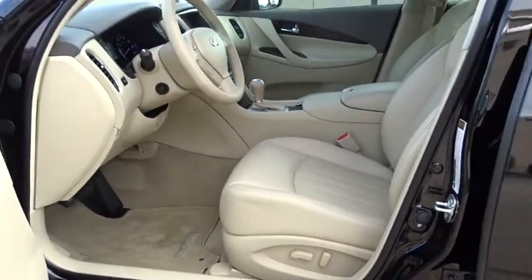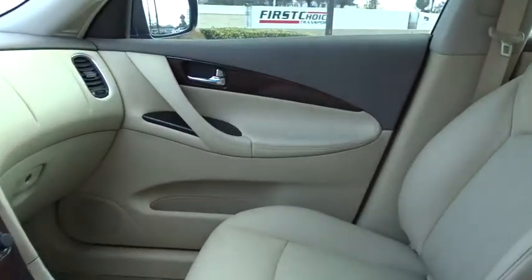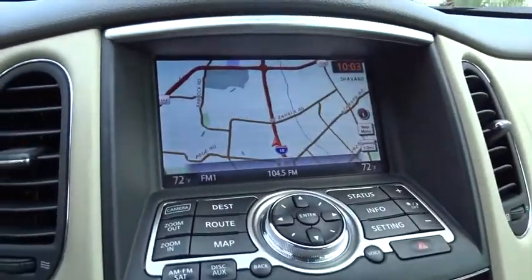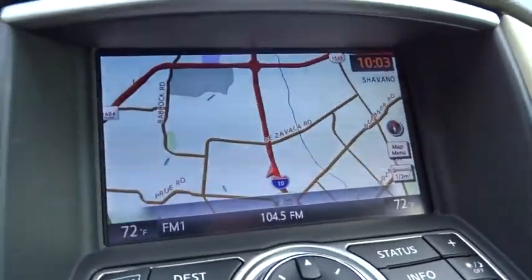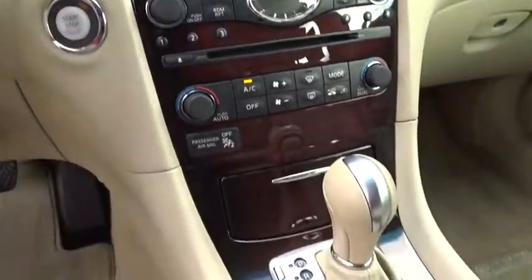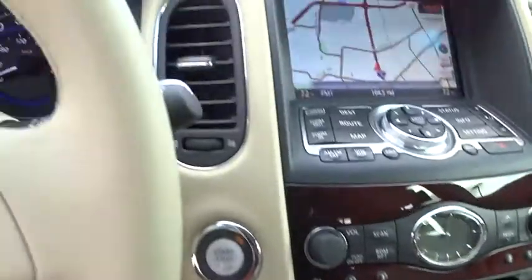The 2014 Infiniti QX50. The Infiniti QX50 is the perfect blend of luxury and power. You will be impressed with the QX50's agile sports sedan-like handling. It also comes with very responsive steering and strong brakes. The QX50 offers extremely high levels of safety and luxury, all with a sleek new design.